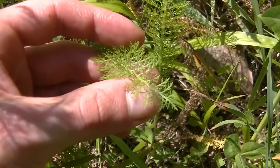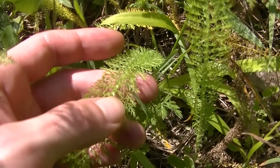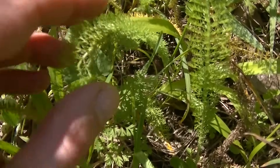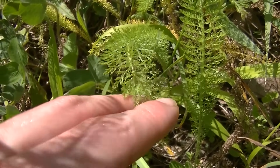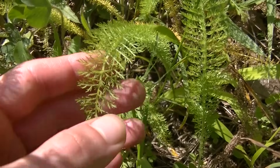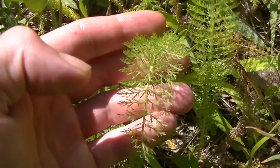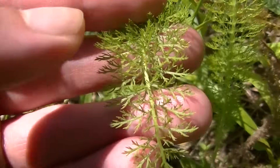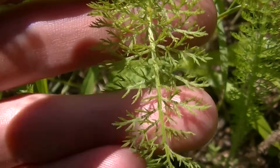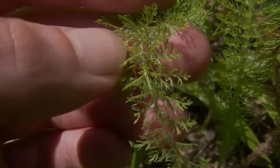Yarrow has very distinct leaves — they are very finely cut, with all these little bitty leaflets running down the stem. In your field guides you're going to be warned about the differences between yarrow, Queen Anne's lace, and hemlock. In my opinion, poison hemlock doesn't really look anything like yarrow. Yarrow's leaves are very fine and very delicate, with superbly deep cuts. I call these leaves 'lacy' because they remind me of Victorian lace — they're very fine and almost fringe-like.